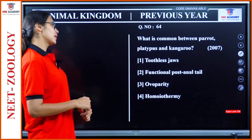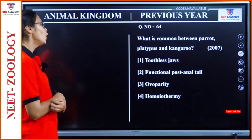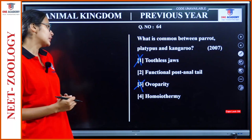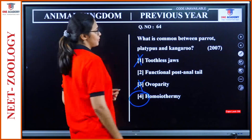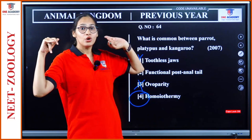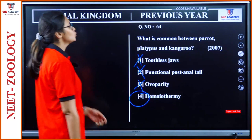Question 64: What is common between parrot, platypus and kangaroo? Parrot is in Aves, platypus and kangaroo are in Mammalia. Toothless jaws — all of them have teeth, so no. Functional post-anal tail — parrot won't have a post-anal tail, so it is not a common feature. Oviparity — parrot and platypus are fine but not kangaroo. Homeothermy — this is seen in all of them. So option 4, homeothermy, is our answer.